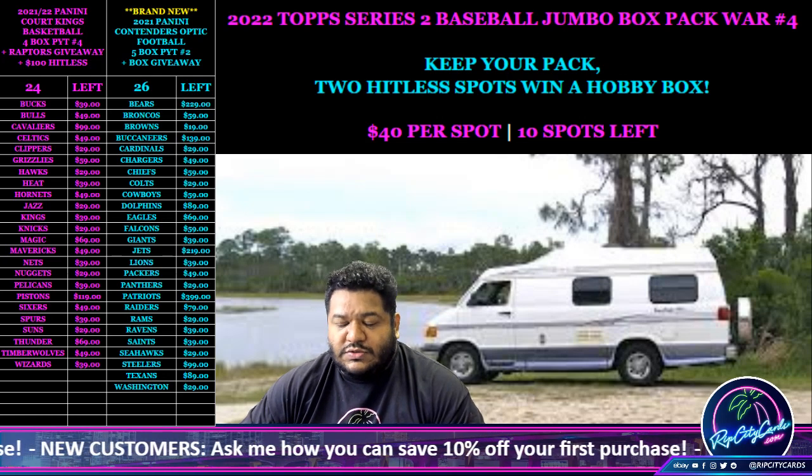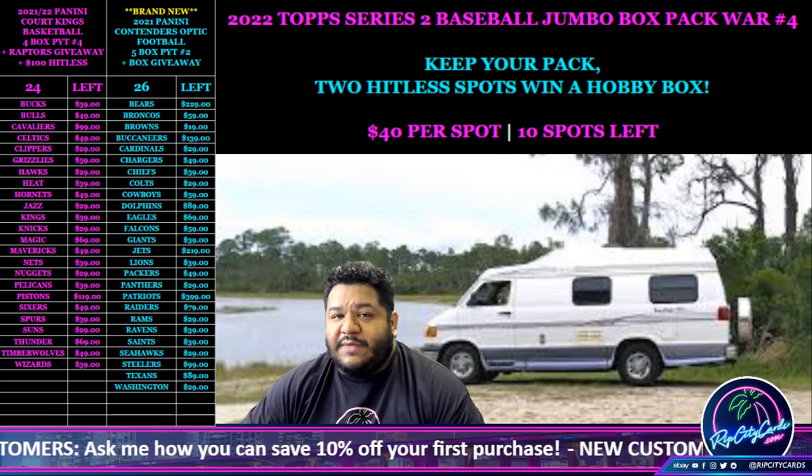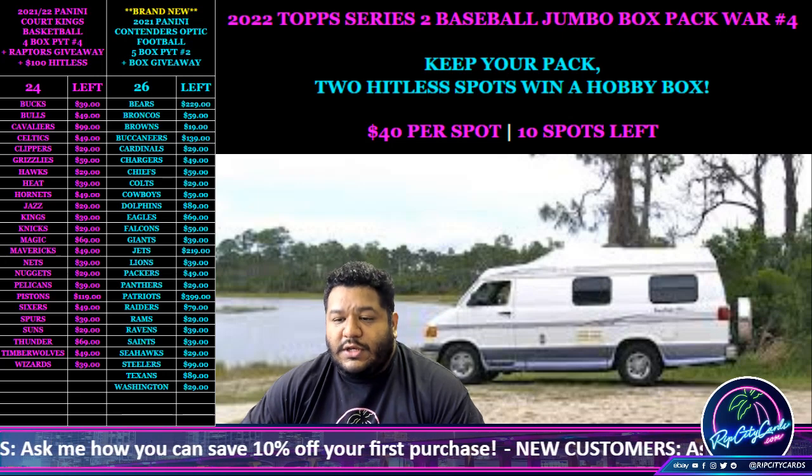Yo, what up everybody? It's your boy Uncle Jesse. Time for our Hobby Box Giveaway for Contenders Optic Football number one.